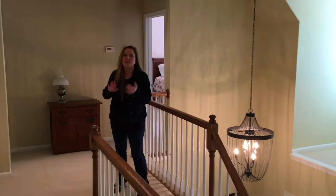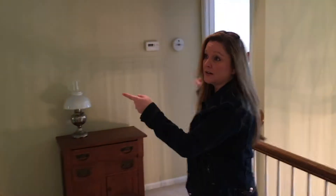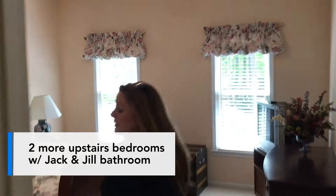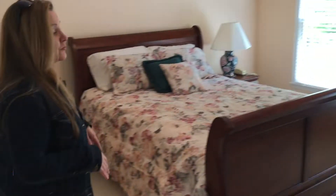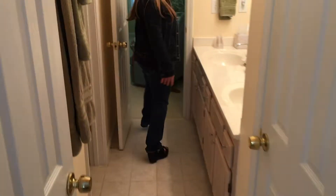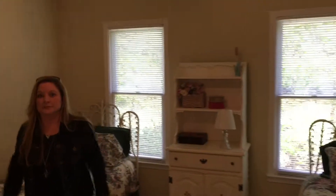So upstairs we have the in-law suite — one bedroom with a full bath. We also have two more bedrooms sharing a jack-and-jill bath. Here's the first bedroom, a really good size facing the front. The jack-and-jill bath has dual sinks and neutral tile. Then there's another good-size bedroom with tall ceilings.